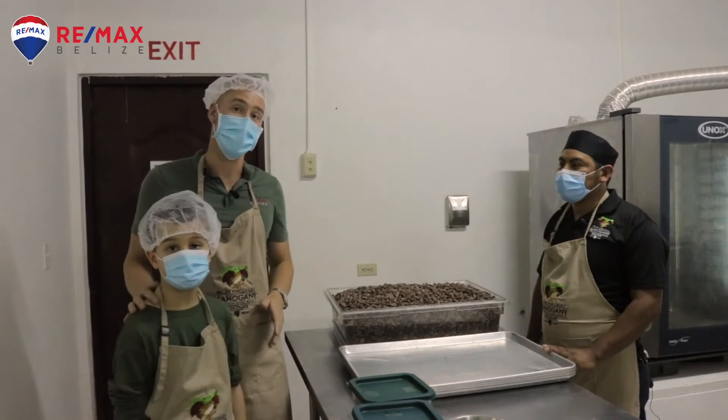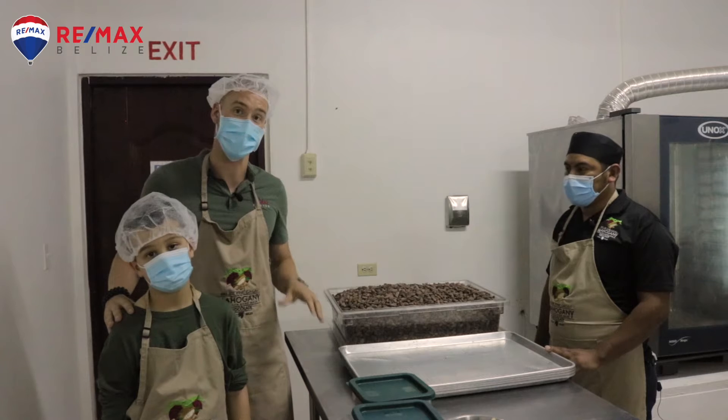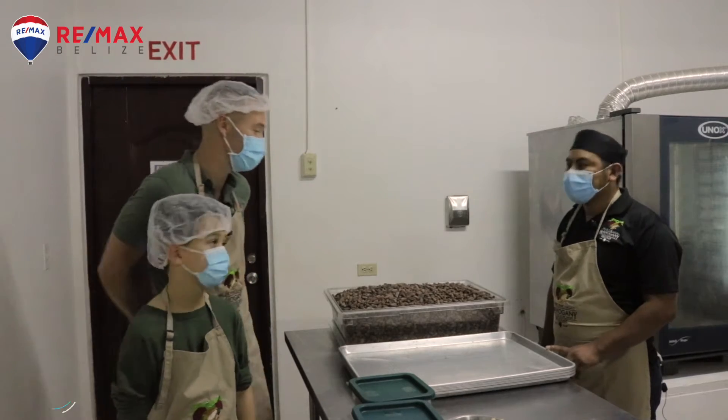We made it to the factory now. We're here with the master chocolatier, Felipe, and the number one helper in the game, Liam. And we're going to see the first phase of making chocolate. I don't know what to expect, but soon I'm going to have Willy Wonka's chocolate factory firing on all cylinders.